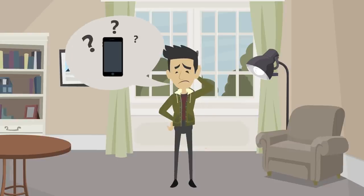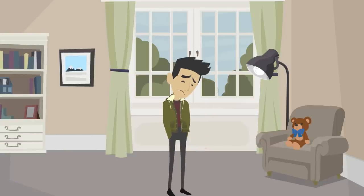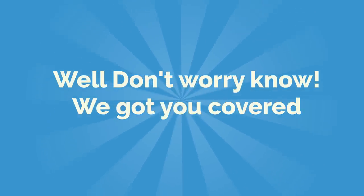Hey, what are you looking for? Your phone? Oh, you lost it again. Well, don't worry now. We got you covered.